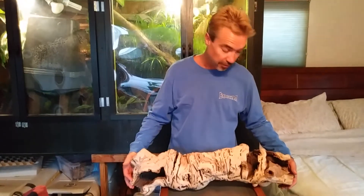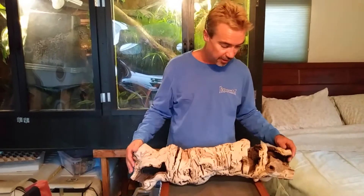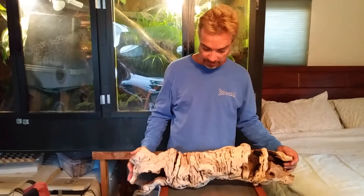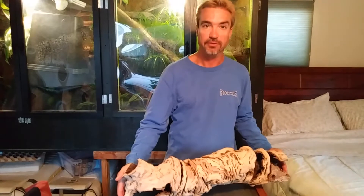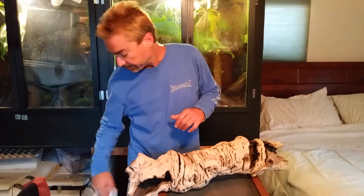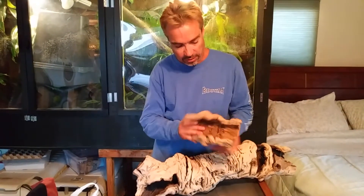Our little baby boas are growing a little bit, and I got a nice big front-opening Exeterra glass tank that we're going to be moving them into. This wood will be a centerpiece for that, which I'm very excited about — great wood. I got a few of these actually; another one I already put in another tank.